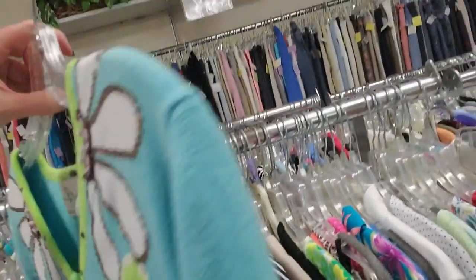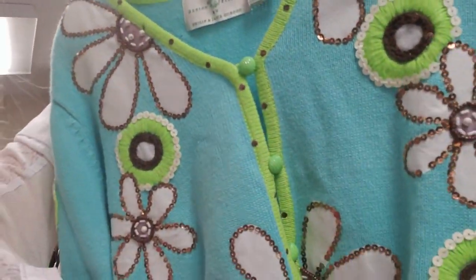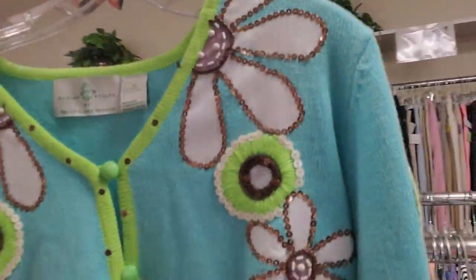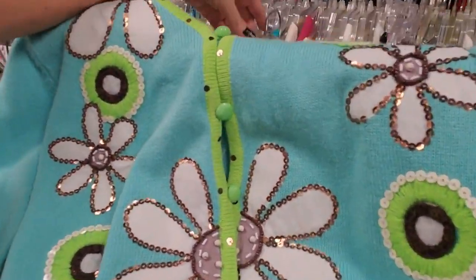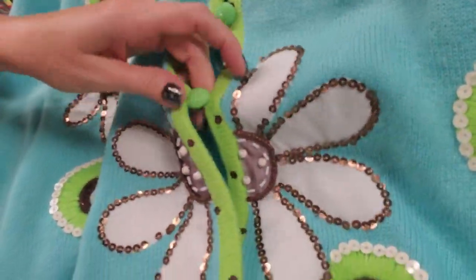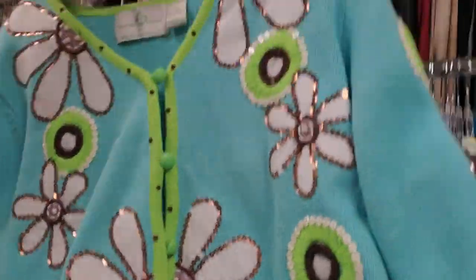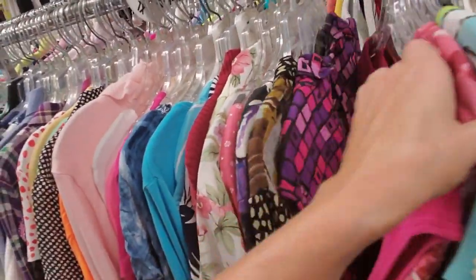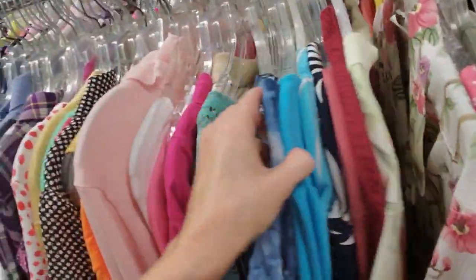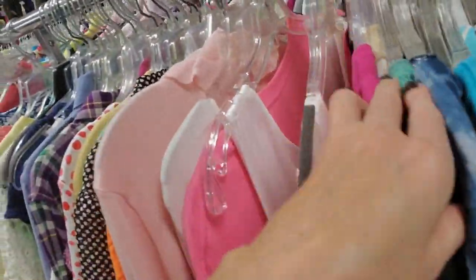Look at all the sequins on that. That is beautiful. These little green buttons — that's precious. Isn't that precious? Lynette would wear that. She would like it better if it was pink, but still she'd wear it.